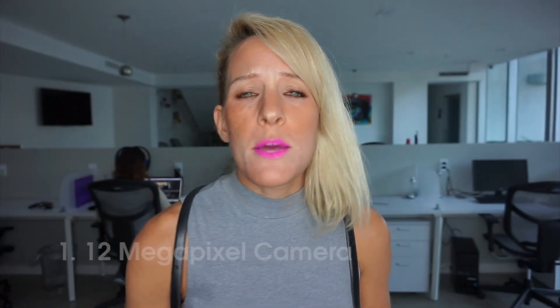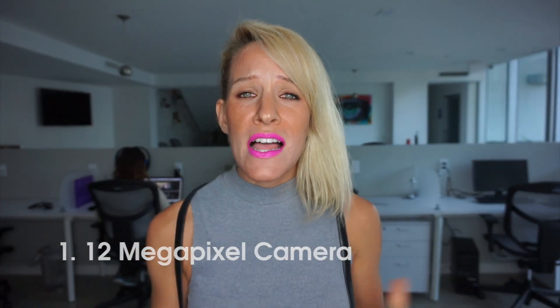So first, can we talk about that 12 megapixel camera? I am so pleased with it — it's incredible for video shooting. I'm actually video shooting right now with the iPhone 6S. As far as the photo quality, I mean, it's incredible. I don't have to carry my heavy DSLR everywhere I go anymore. I mean, it's been amazing.